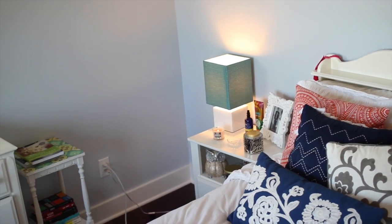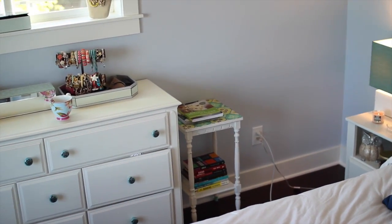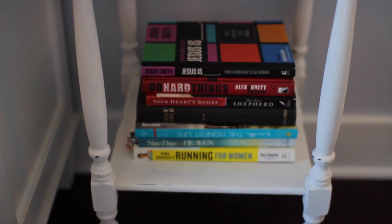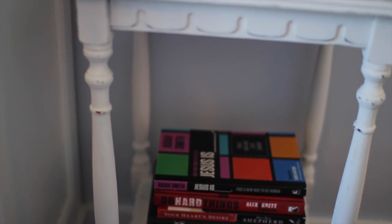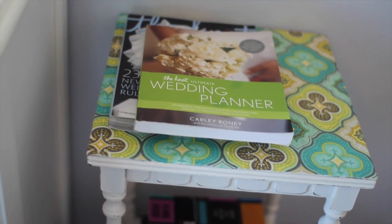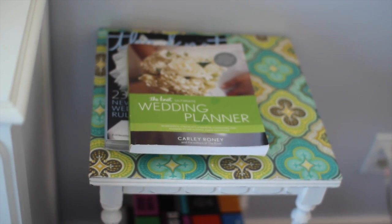Moving on from that end table, I have another little table here. This isn't actually meant to be in this room — I bought it for Michael and I's future house but I don't have anywhere else to put it. I have a ton of stuff for our future house in another room, but this one happened to fit well in here. It's just from a little garage sale and I keep books on it.